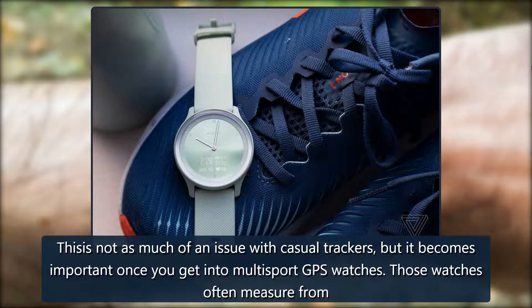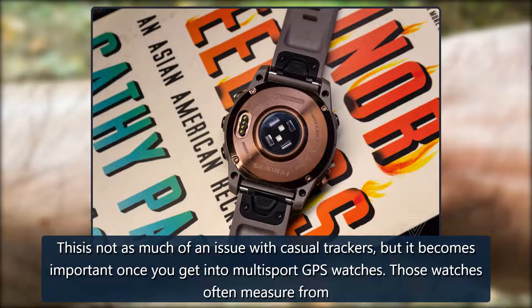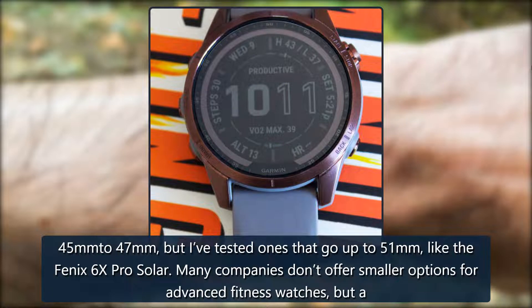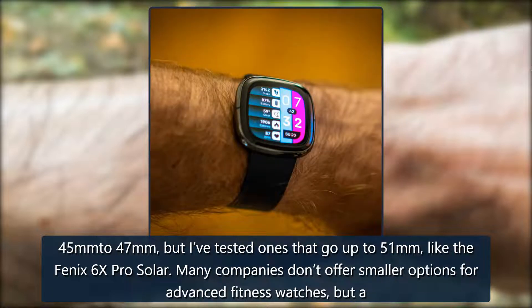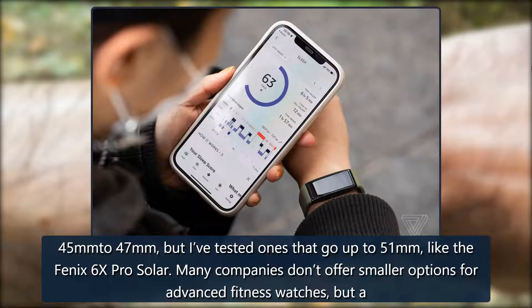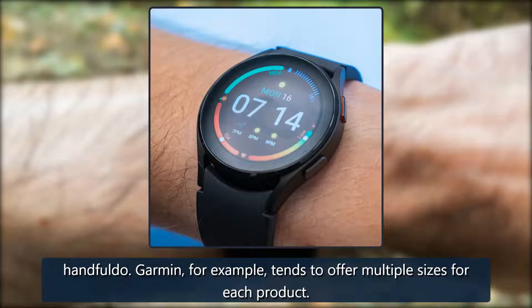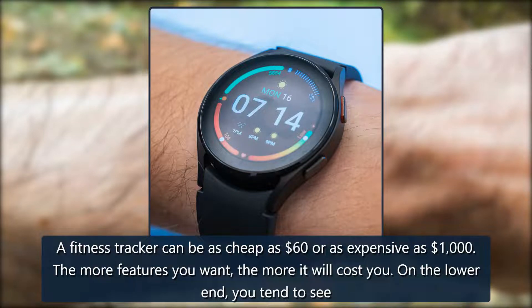If you've got smaller wrists, it's not a good idea to buy a watch that's over 42 millimeters. This is not as much of an issue with casual trackers, but it becomes important once you get into multi-sport GPS watches. Those watches often measure from 45mm to 47mm, but some go up to 51mm like the Fenix 6X Pro Solar. Many companies don't offer smaller options for advanced fitness watches, but a handful do — Garmin, for example, tends to offer multiple sizes for each product.